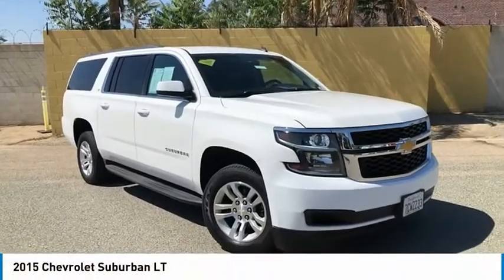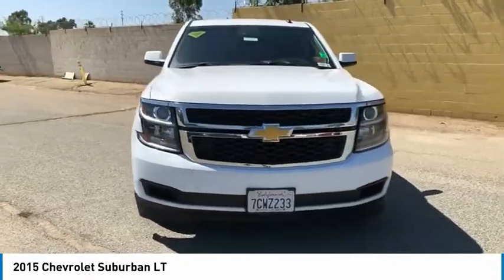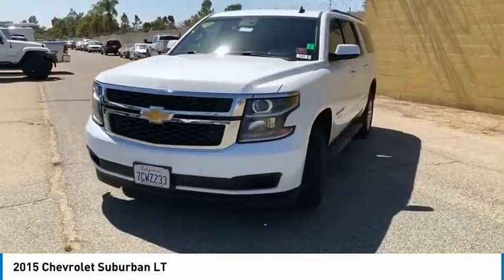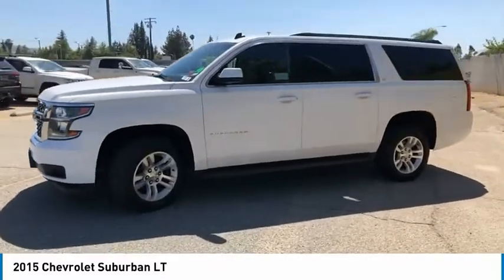Looking for the right vehicle? Check out the 2015 Suburban. Suburban excels at towing heavy trailers, hauling loads of people and gear, and enduring hard use and rugged terrain.